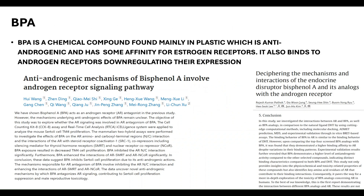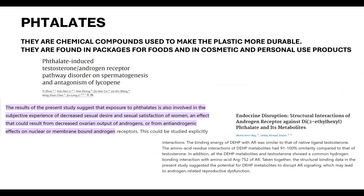Two studies confirm BPA's anti-androgenic effects. One titled 'Anti-Androgenic Mechanisms of Bisphenol A Involve Androgen Receptor Signaling Pathway' found that BPA antagonizes AR signaling contributing to cell proliferation suppression and reproductive toxicology. Another study found that BPA demonstrates a higher level of anti-androgenic activity compared to other selected compounds, binding to the androgen receptor with distinct characteristics compared to both other BPA analogues and DHT.